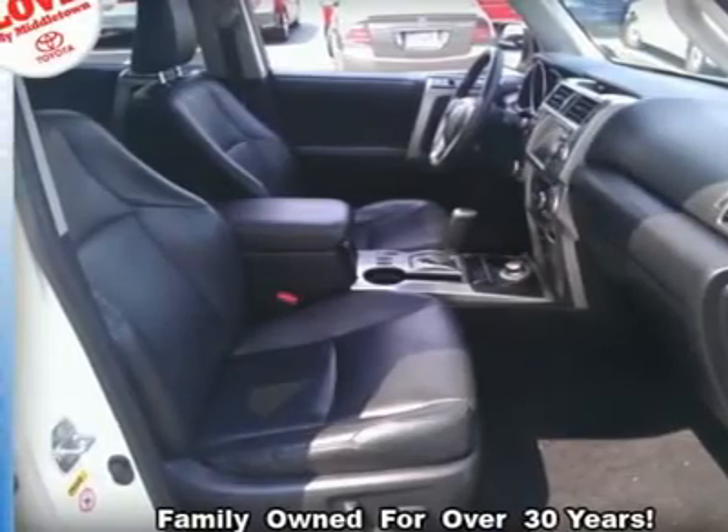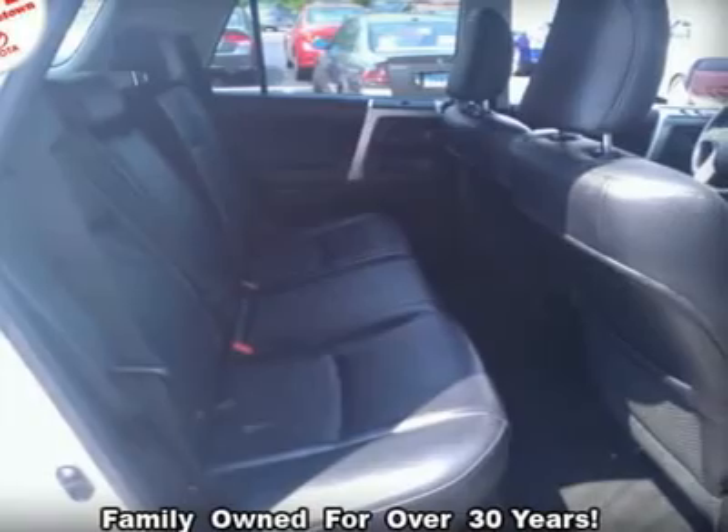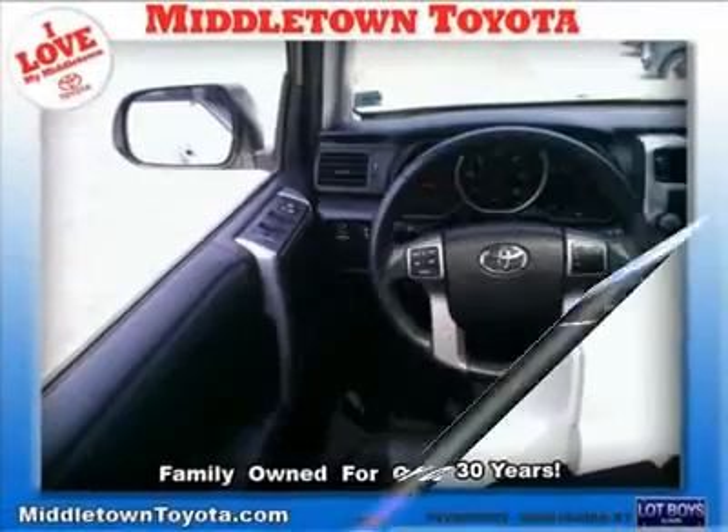Power outlet, power passenger seat, power steering, power windows, privacy glass, rear bench seat, rear defrost, rear head airbag, stability control, steering wheel audio controls, sun moonroof.